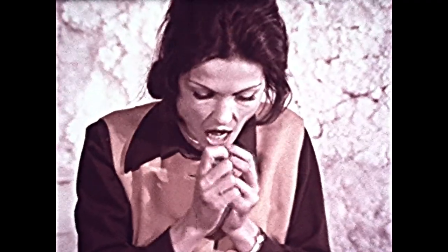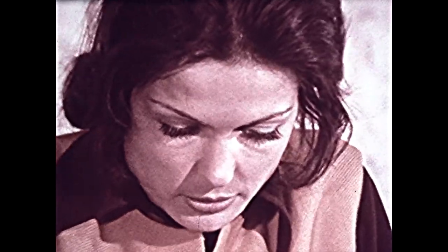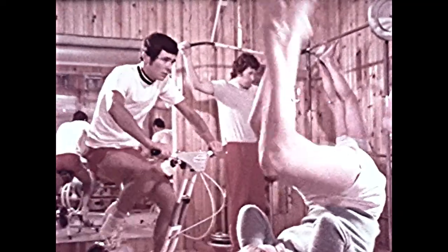To help us get warmer, we shiver, but we use up energy in the process. Wool clothing can lessen this demand on our energy. To help us get cooler, we sweat. This also uses up energy, and remarkably enough, wool can make such activity less tiring.